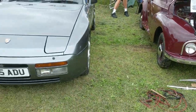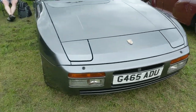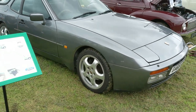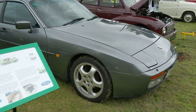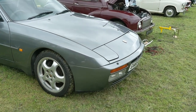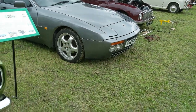Porsche 944 - a car I really like. They do look very similar to the 924 except we've got a much wider stance with these arches. The 944, especially in red or white, was one of the poster cars of the 1980s.